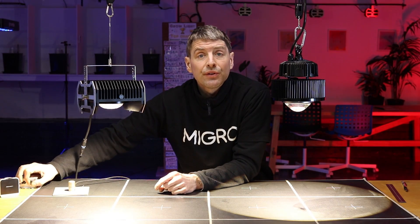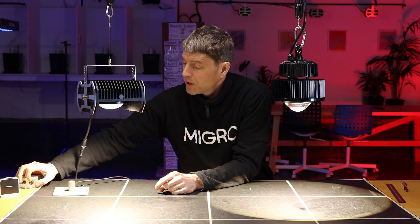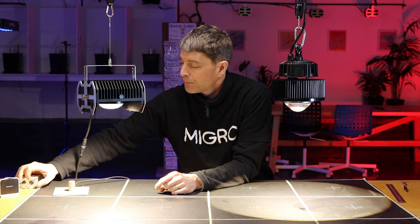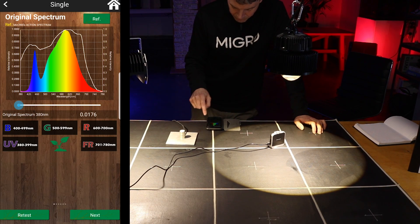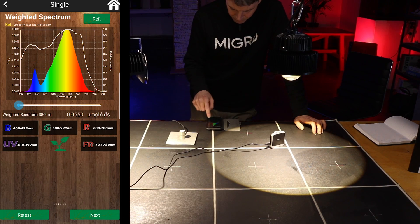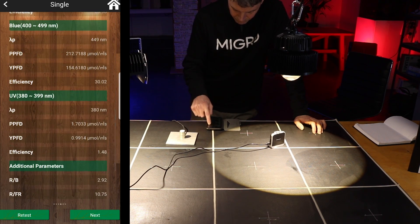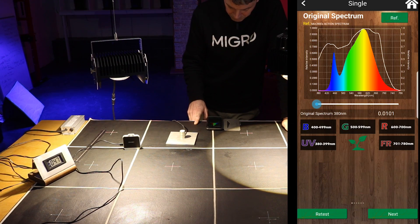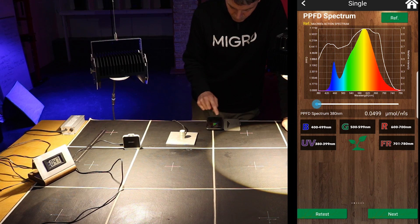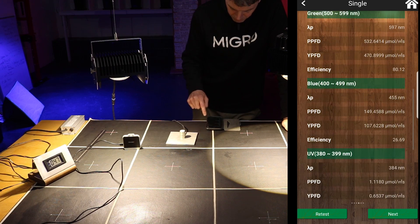The MIGRO 100 also has a dimming function, which is nice particularly in the early stages of growth and for keeping overall power bills and heat down. Both lights are rated for a two foot by two foot, or 60 by 60 centimeter, grow area, and both have precisely the same spectrum output — 3500K color temperature. So they're very closely matched in design and functionality.